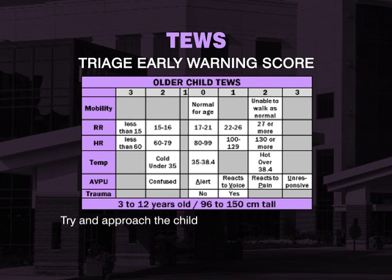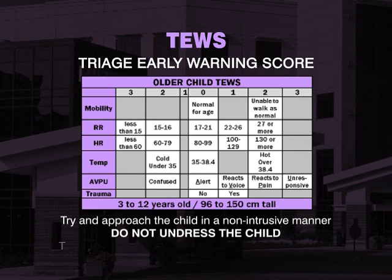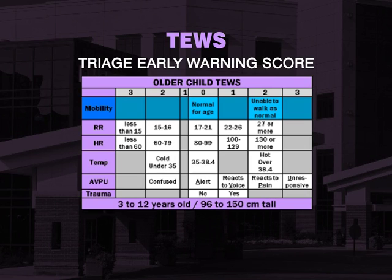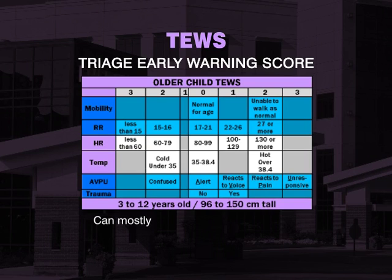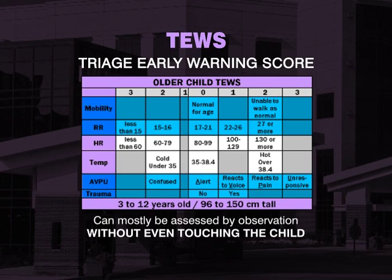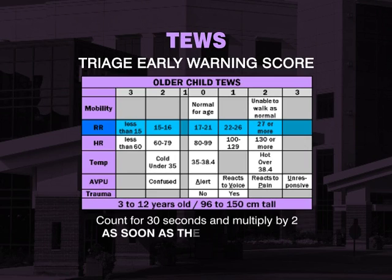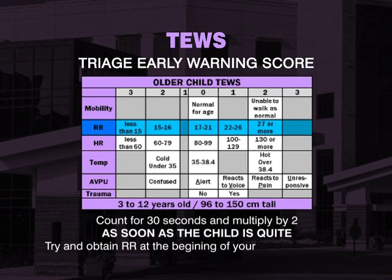Try and approach the child in a non-intrusive manner. Do not undress the child. Mobility, respiratory rate, AVPU, and trauma can mostly be assessed via observation, without even touching the child. When counting the respiratory rate, count for 30 seconds and multiply by 2 as soon as the child is quiet. Try and obtain your respiratory rate at the beginning of your TEWS calculation or as soon as the child is quiet.